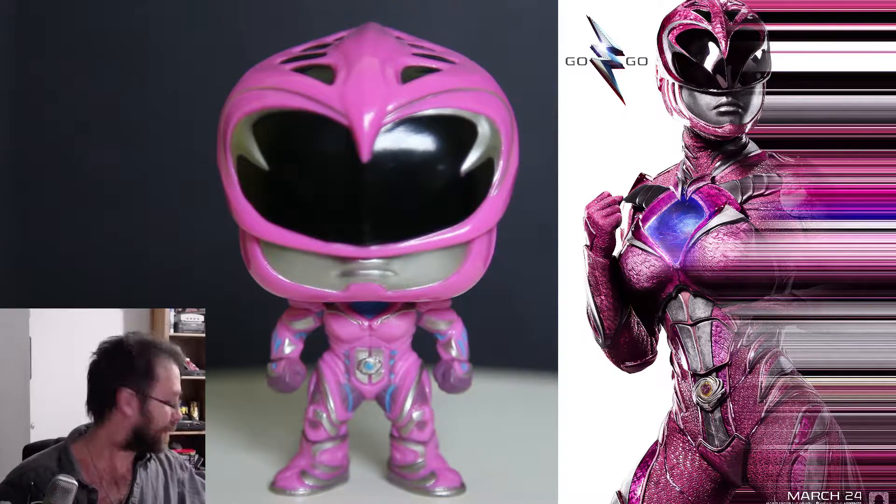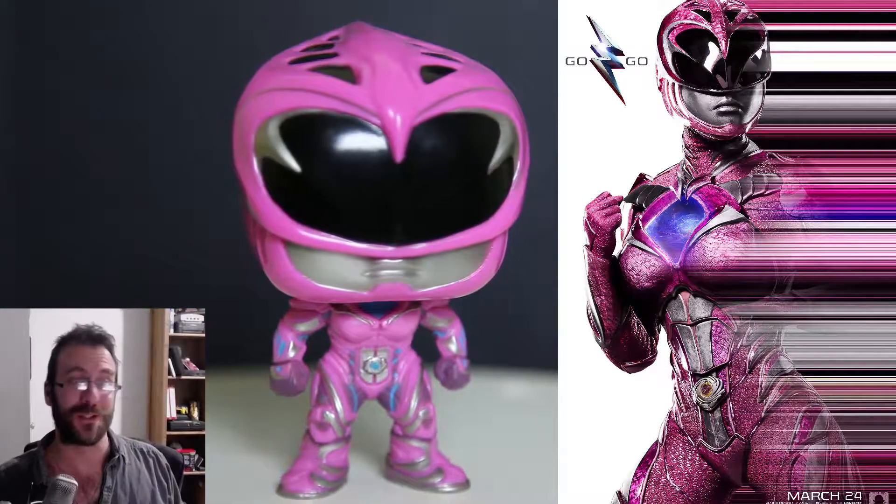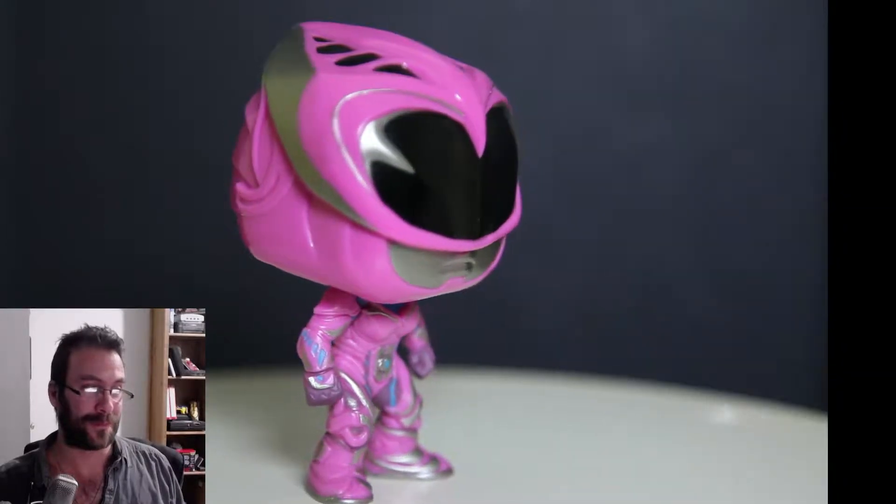That said, there she is — your Pink Ranger from the 2017 movie. Thank you.